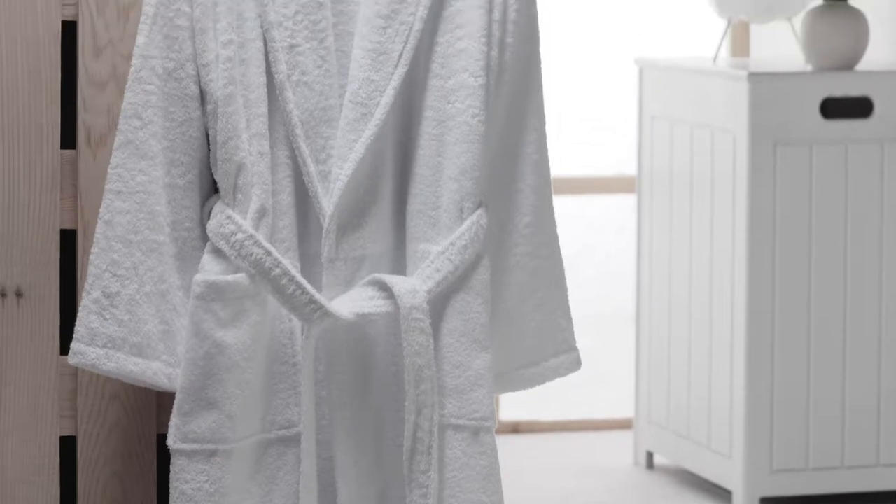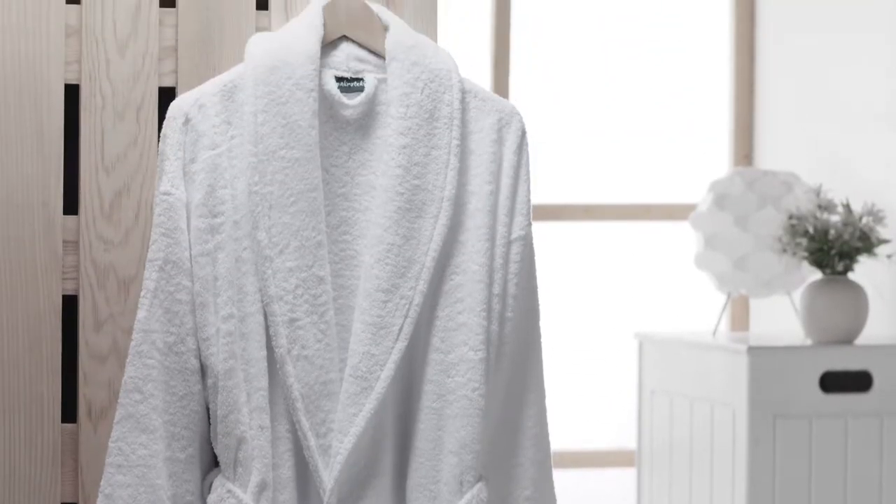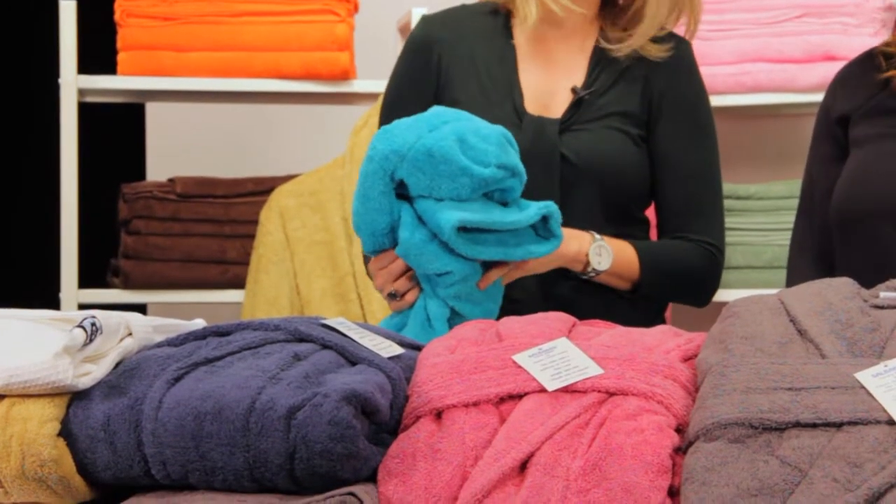If you're like me and hate getting out of a warm shower because of how cold you'll feel after, just throw on one of these and I promise you'll warm up and dry off right away. But just a warning — once you put on one of these, you're never going to want to take it off, so make sure to clear your schedule before wearing one.